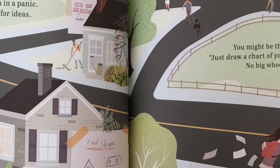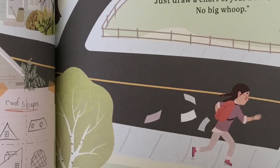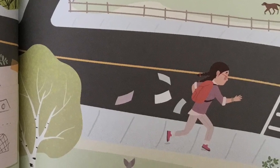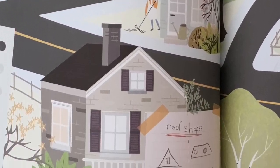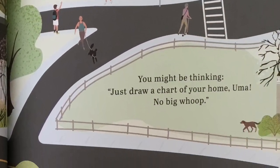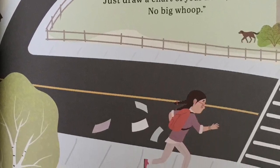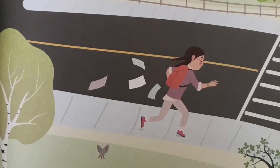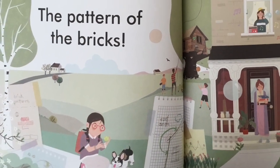On the way home, I'm in a panic. I study each house for ideas. You might be thinking, just draw a chart of your home, Uma. No big whoop. Yeah, well. It's not so easy.